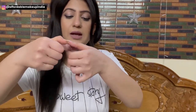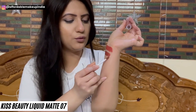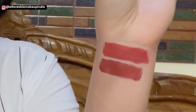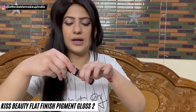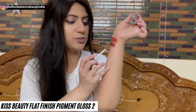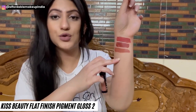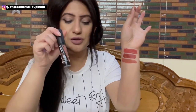Now I have Kiss Beauty Liquid Matte Lipstick again in Kylie-like packaging, shade 07 — a very beautiful shade of brown. Indian ladies use browns a lot; my mom and her friends love this kind of color. Then I have Kiss Beauty Flat Finish Pigment Gloss, shade 2 — also Rs. 100, a very lovely formula. Shade 2 is a beautiful warm undertone brown nude with a little peachiness, suitable for almost all Indian skin tones. The packaging is nice as well.